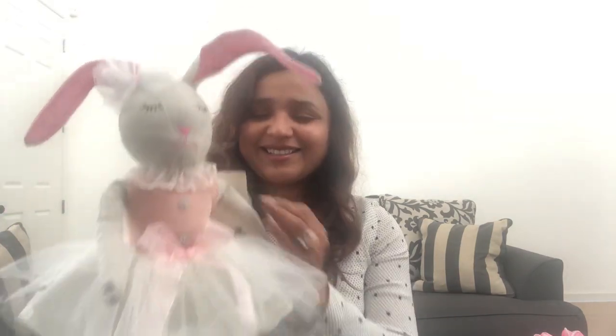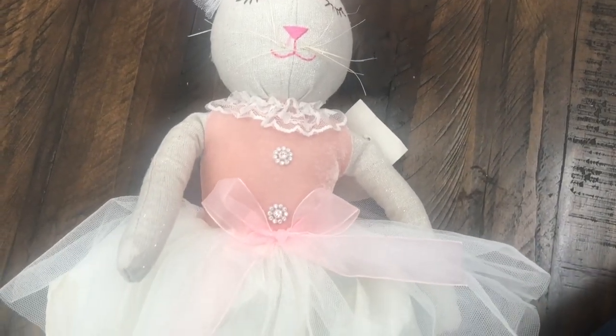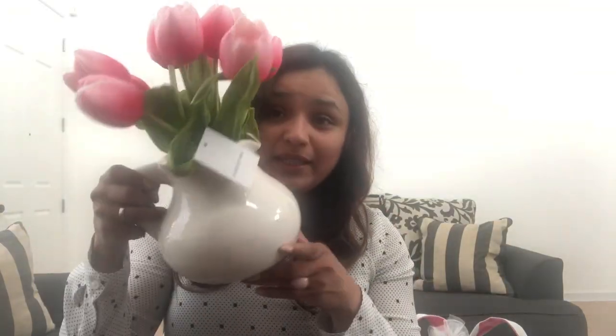I also got this ballerina bunny — look how cute she is! Oh my goodness, she is the most adorable thing. I think I got this one at Home Goods for $12.99. She is just so stinking cute. I love her little blink buttons and her ballerina shoes are so stinking cute!